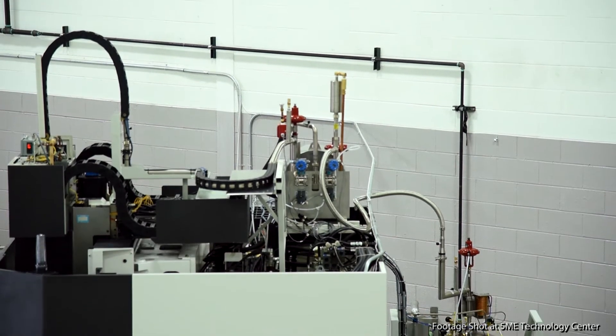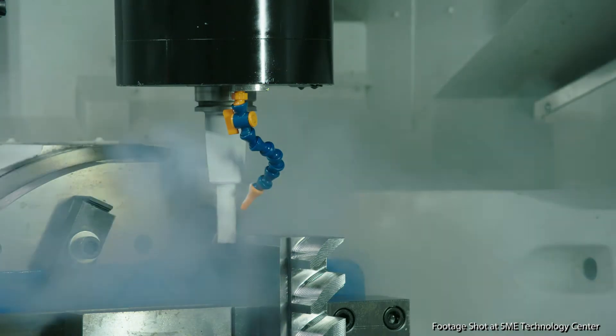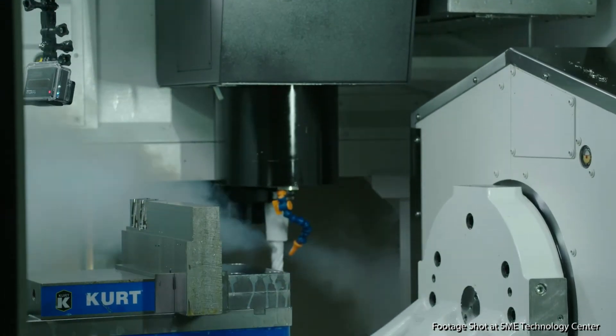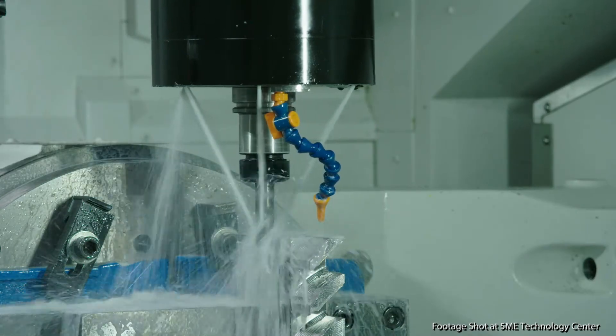With the retrofit kits that 5ME supplies, it offers the end user the flexibility to use through-the-tool liquid nitrogen coolant or external flood coolant. That's important depending on the type of material that the customer may want to process.